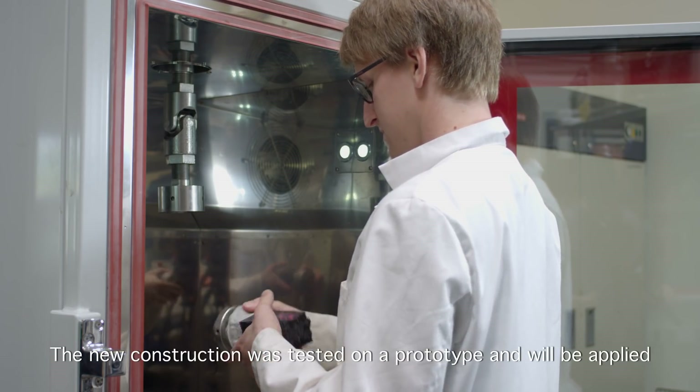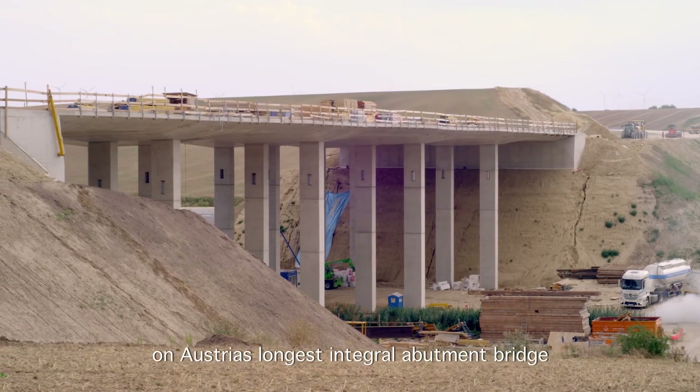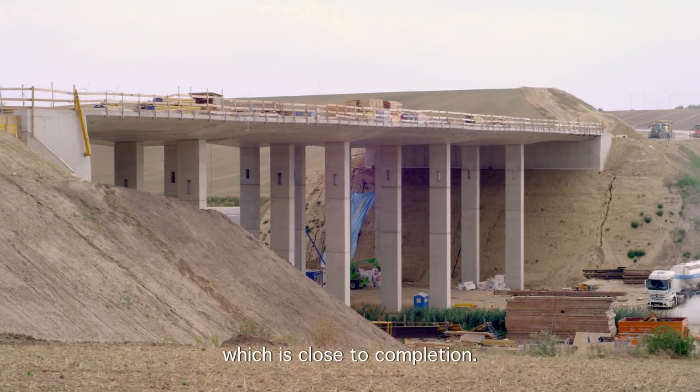The new construction was tested on a prototype and will be applied on Austria's longest integral abutment bridge, which is close to completion.